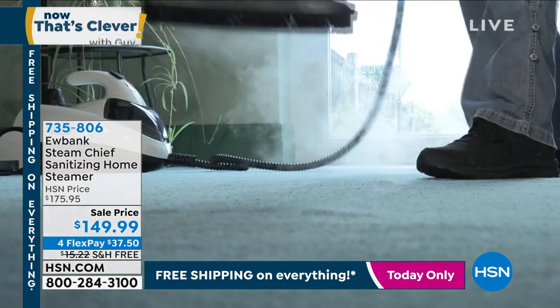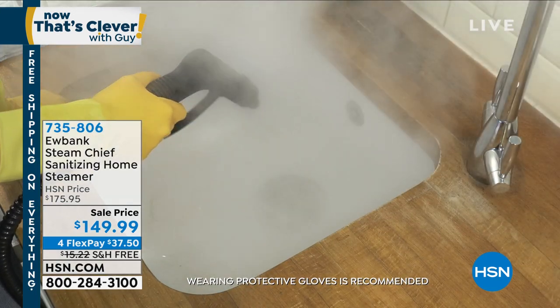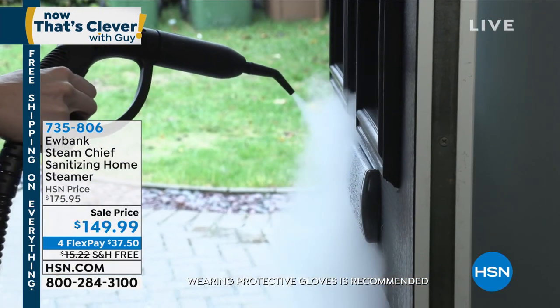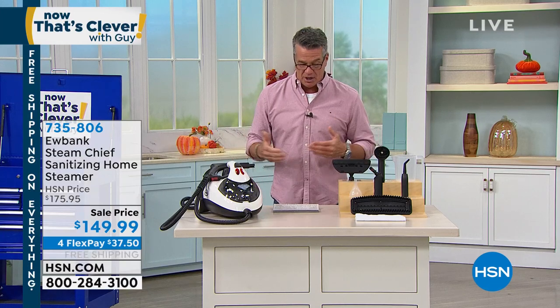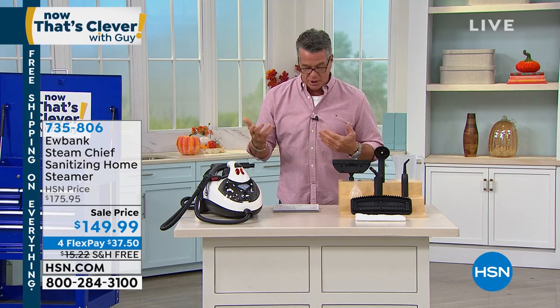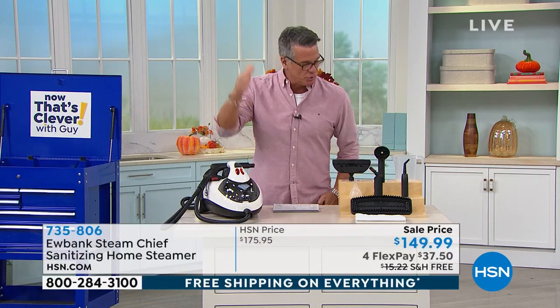It gives you the most steam I've ever seen of any unit. This is a product that a cleaning company would buy to clean your home. You get so many options with the attachments. It is 1,800 watts — the most powerful steamer we carry at HSN. It's going to give you 40 minutes of steam every time you fill it with water, using ordinary tap water. It cuts through dirt, cuts through grime, sanitizes. You can use it around the sink, on the floors, on the walls, steam your mattress as well.